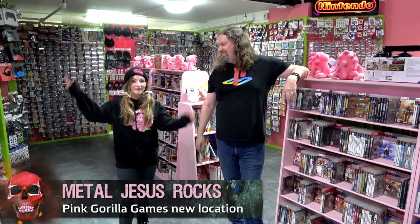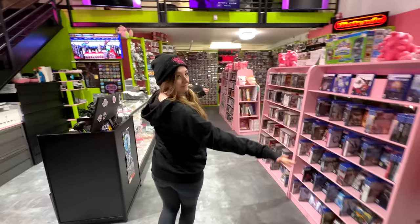Hey guys, Metal Jesus here and I'm back again with Kelsey Luen. We are here in Pink Gorilla Games, the Capitol Hill location, which is brand new. We just opened in January of 2023 and you haven't seen it yet. So I'm going to show you around and show you guys around. Let's take a look.